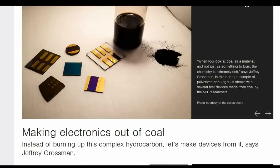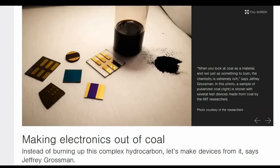The researchers found that by simply adjusting the temperature at which the coal is processed, they could tune many of the material's optical and electrical properties to exactly the desired values.